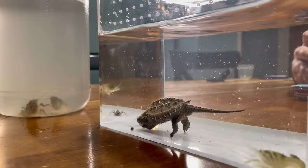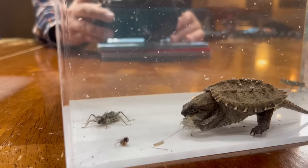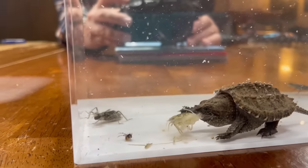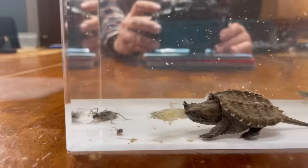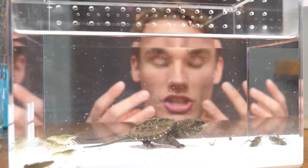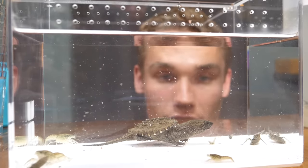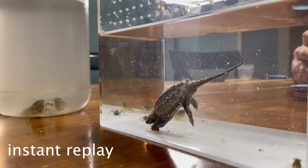I don't know if y'all saw that — he just sucked the whole crayfish in! What on earth? He demolished him! I have never seen anything like that. I've read books about snapping turtles having almost a suction vacuum in their mouth where they suck in water and suck entire creatures in. I didn't know babies could do this — that's what adults do.